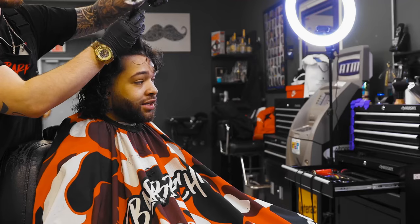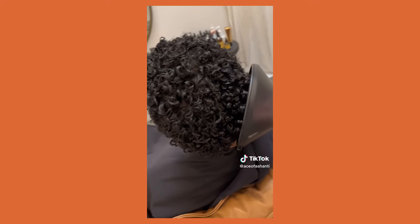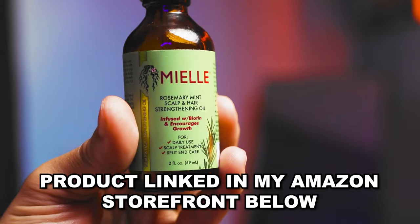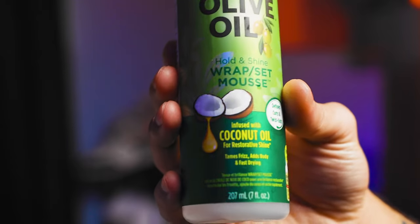Now if you prefer longer hairstyles, you might want to try something like the Curly Fro. This style requires little to no upkeep and is very popular among younger guys. To execute this style, it's important to get your hair properly trimmed and layered at a salon so that your hair flows with your face shape. A Curly Fro is perfect for guys who want to show off their natural curls while keeping their hair light. It's a great choice for those who want a low maintenance style that doesn't require a lot of products. To keep your Curly Fro looking its best, try using a hair oil or curl enhancer to keep your curls defined and moisturized. Overall, the Curly Fro is a great option for guys who want a laid back and effortless style that still looks cool and trendy.